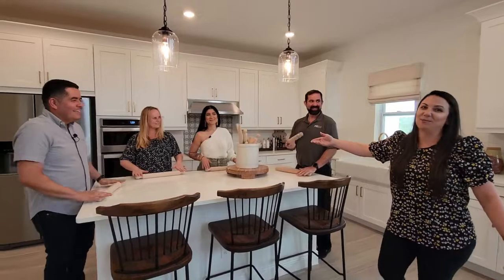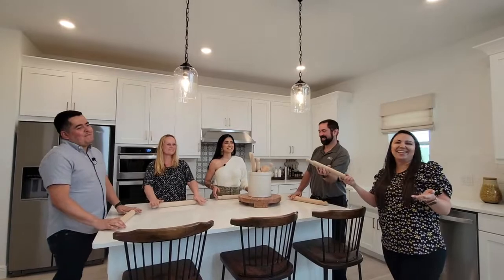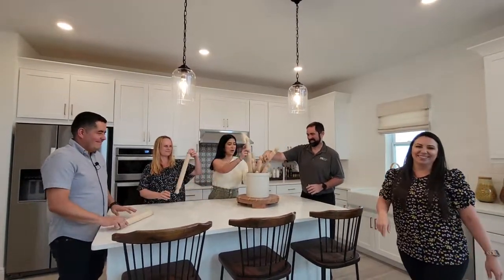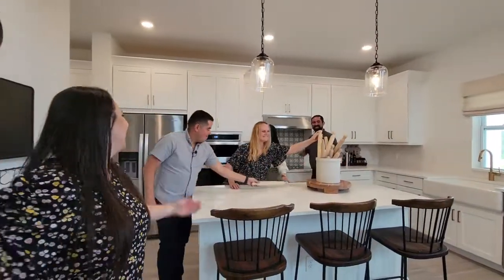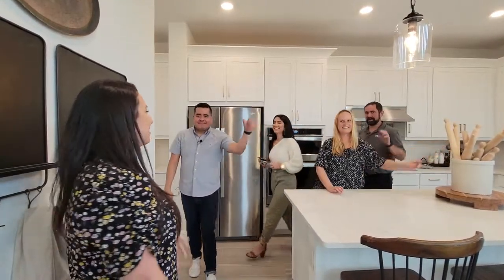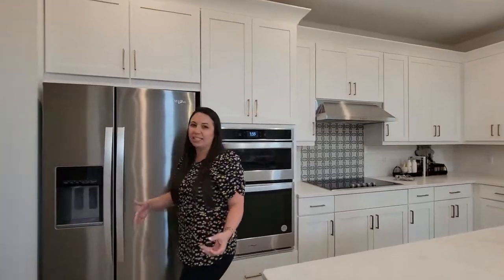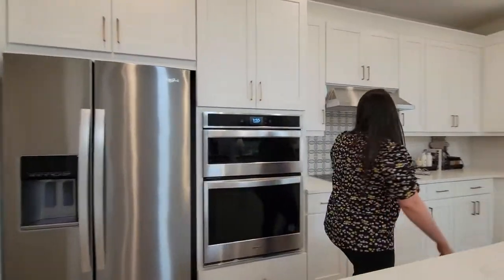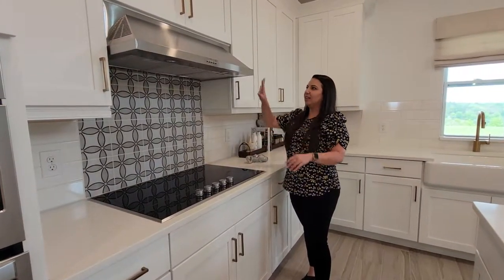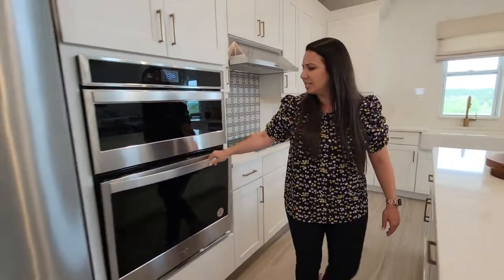Here we are in the kitchen. They have nice features in here as well. I love that they have this kitchen and the chef kitchen setup with nice little features throughout.